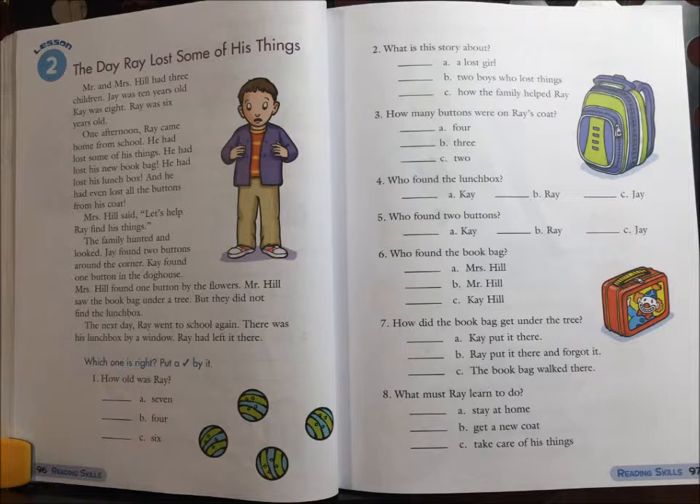2. What is this story about? A. A lost girl. B. Two boys who lost things. Or C. How the family helped Ray.